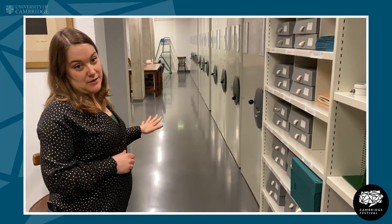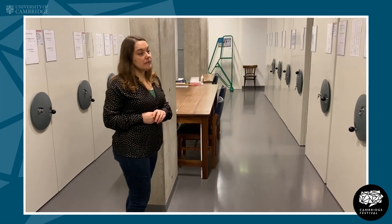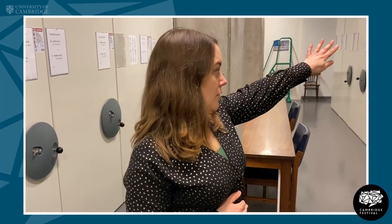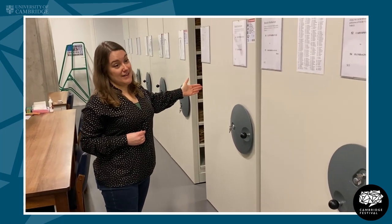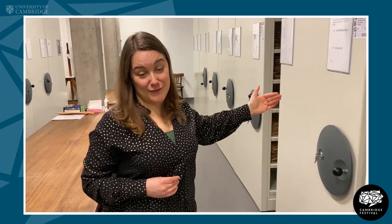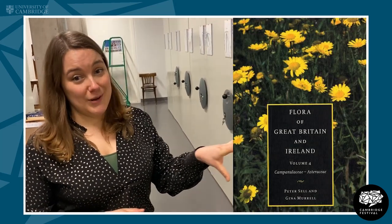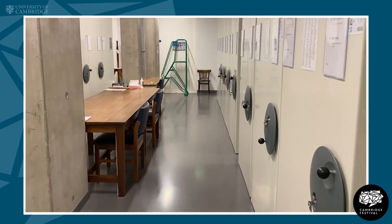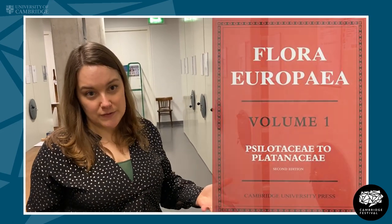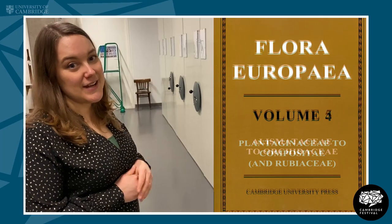So we'll walk down the centre of the main hall. On one side, most of this area up until this point is the collection of Great Britain and Ireland, and this herbarium is extremely comprehensive — one of the best collections of Great Britain and Ireland herbarium specimens there is. It was laid out by Peter Sell and Gina Morrell when they wrote their five-volume Flora of Great Britain and Ireland. Down from this point to the end is the Flora Europaea herbarium, which was one of the herbaria used in the writing of the multi-volume Flora Europaea.